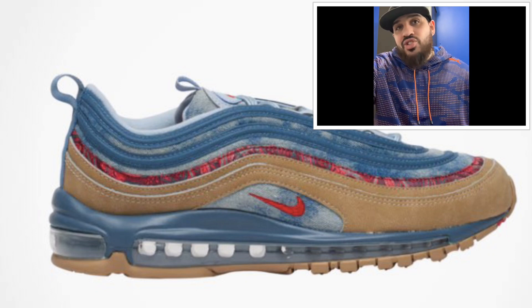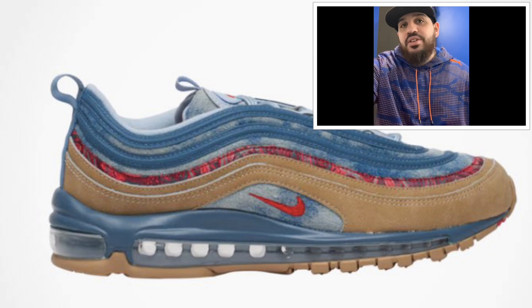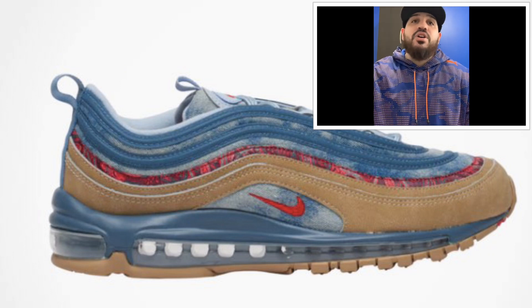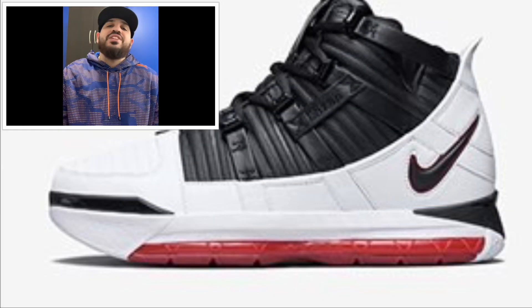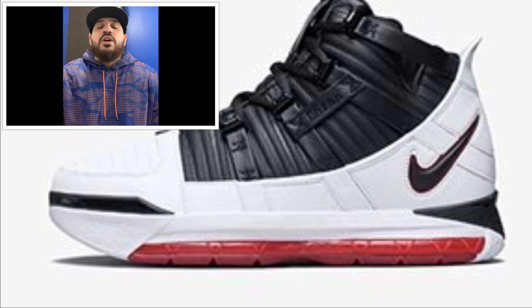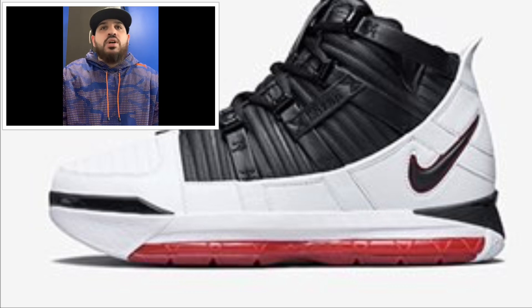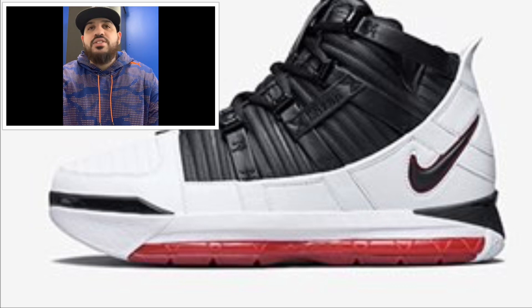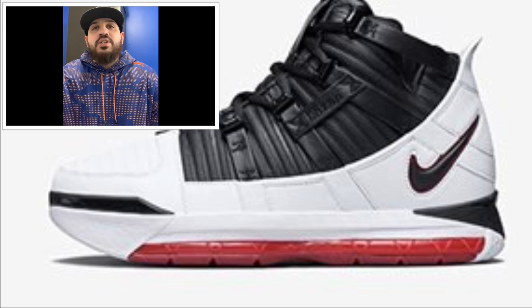Both of those Wild West colorways are dope — I'll cop either one. Now we got February 2nd: LeBron James 3 Home, retailing at $175 US and around $230 Canadian, in white, black, and varsity crimson. The LeBron 3s are nice shoes — I like the silhouette — but I'm not going to cop this one.